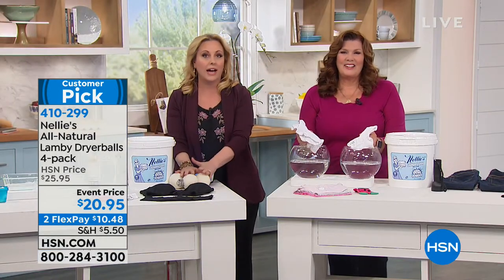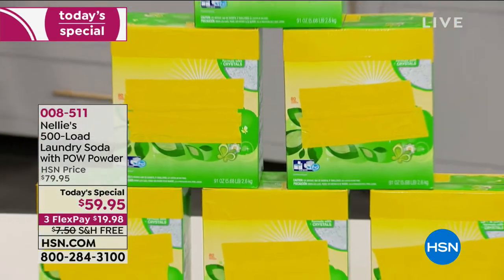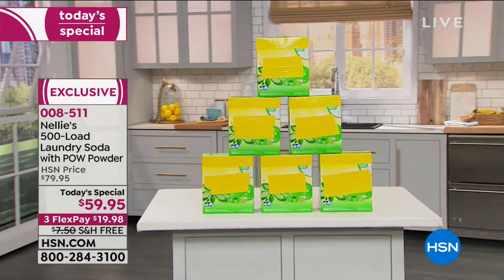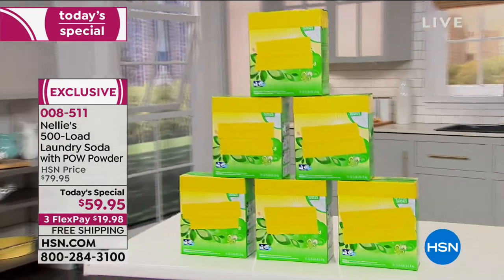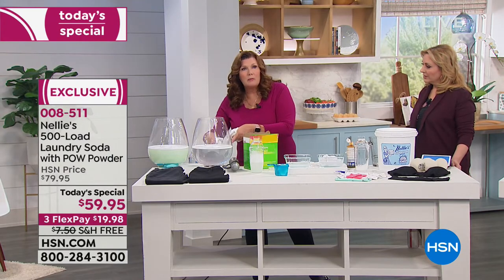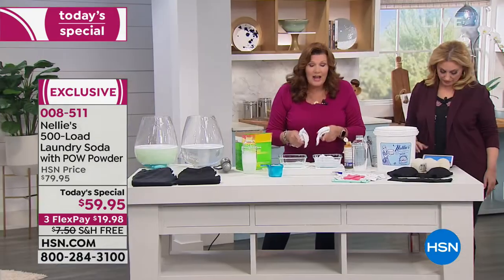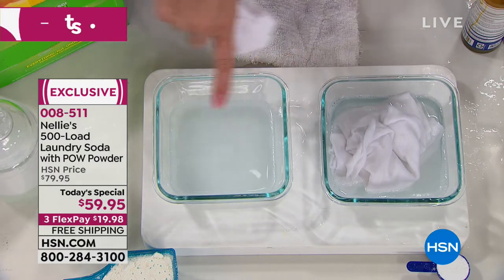One tablespoon is all you use — you would have to buy box after box of a leading detergent, but Nellie's is super concentrated. One tablespoon is all you need, and that bucket is 500 loads — for some people that might last a year. Over here: this is the Nellie's we mixed up and it's gone completely clear. Look at the difference — the detergent will never go clear. Nellie's completely dissolves and completely rinses out, and it even cleaned the detergent stain.